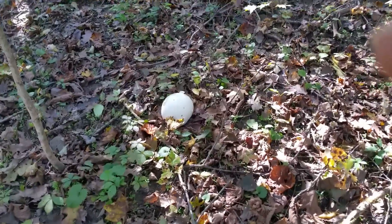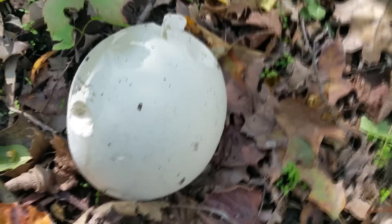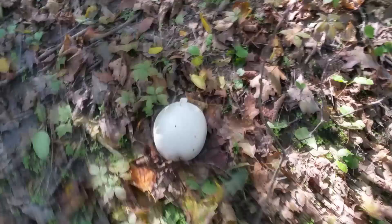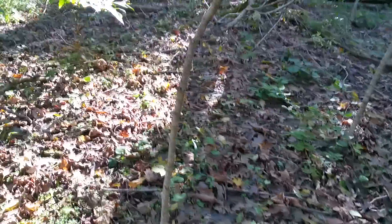Tis the season for puffballs. You can see this large one right here, although they get considerably larger. That's a Calvatia gigantea — giant puffball. I think I'll probably take it with me. It's nice and firm, not too late on the outside. I found a couple puffballs about two weeks ago in the same area — lots of dappled sunlight and leaf litter.